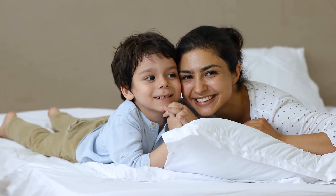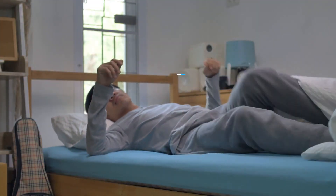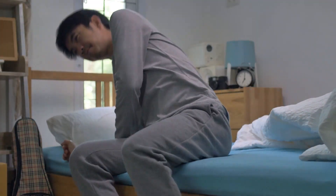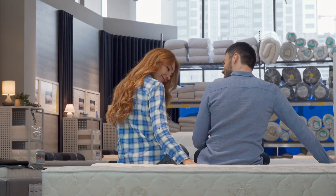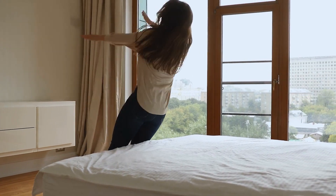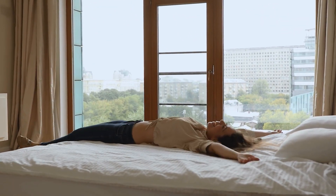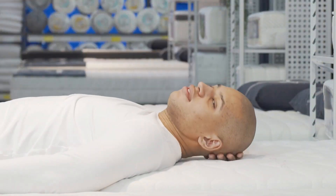Hello and welcome to this video review of the Molblee twin size mattress. In this review we'll be taking a closer look at the features, benefits, and drawbacks of this popular mattress. Molblee is a well-known brand that offers a range of mattresses for different sleep styles, and their twin size mattress is a great choice for those who want a comfortable and supportive sleep surface without breaking the bank. Now let's dive into the depth of this video.